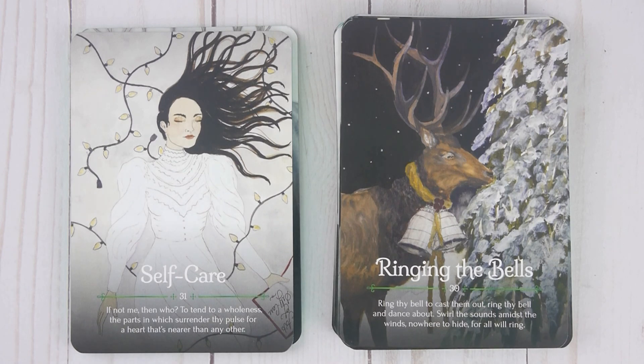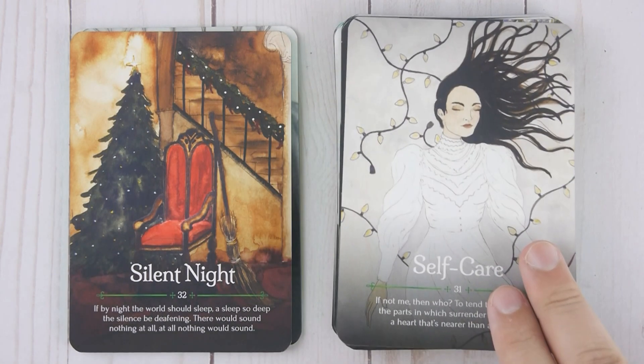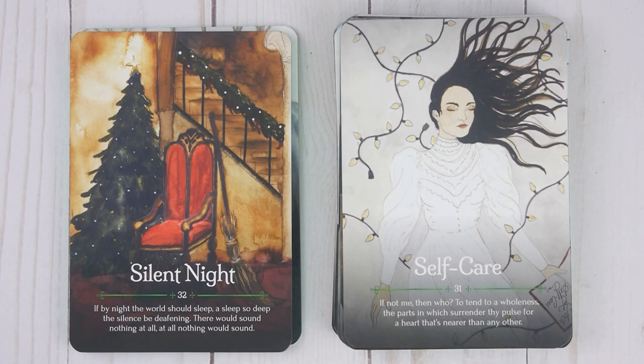Self-Care, number thirty-one: 'If not me, then who? To tend to a wholeness — the parts in which surrender thy pulse. For a heart that's nearer than any other.' Silent Night, number thirty-two: 'If by night the world should sleep — asleep, asleep so deep. The silence is deafening. There would sound nothing at all. At all nothing would sound.'